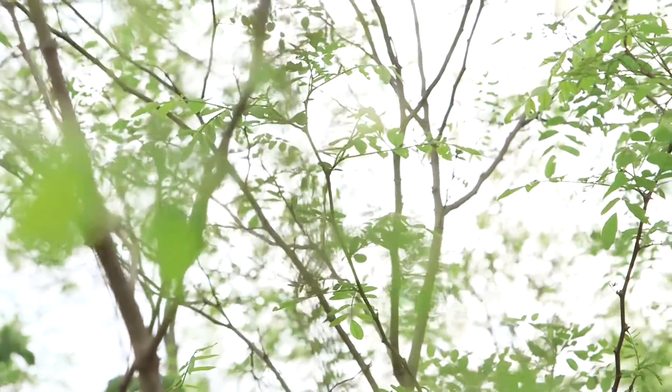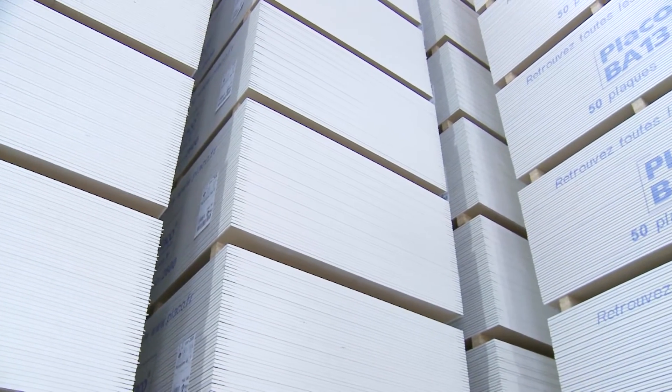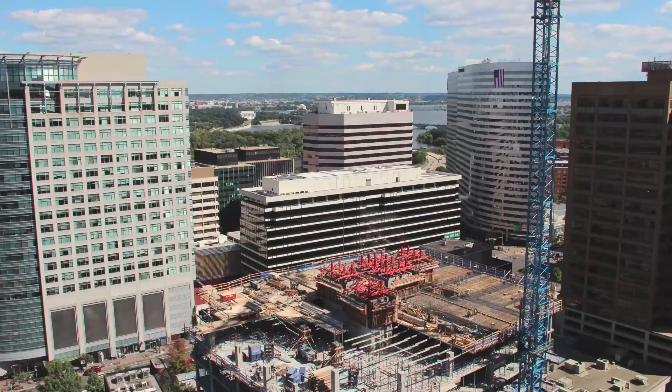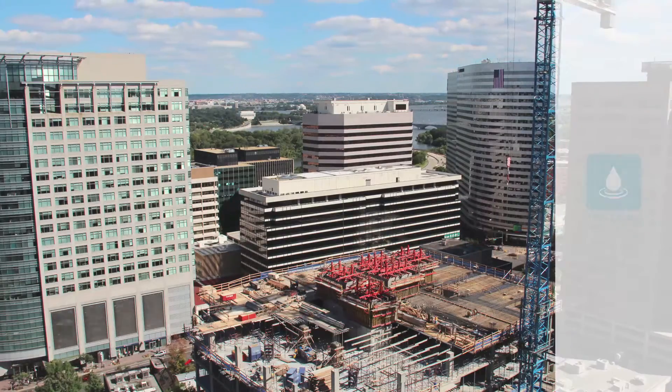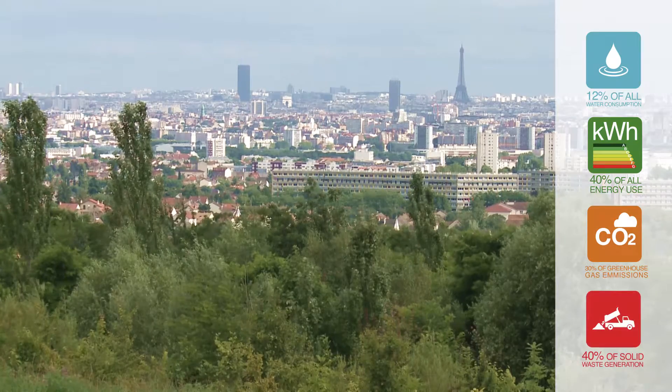Gypsum has many environmental qualities and is infinitely recyclable. Today, sustainable construction is becoming a big challenge. Buildings have a major impact on resource consumption, greenhouse gas emissions, and waste generation.